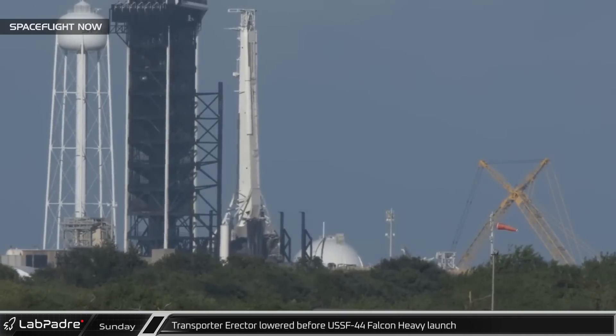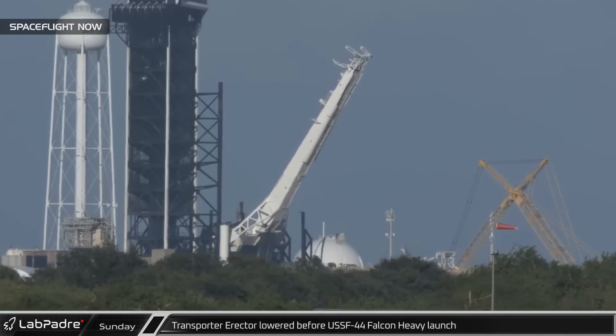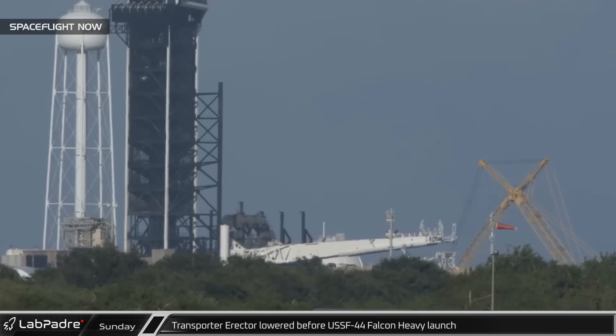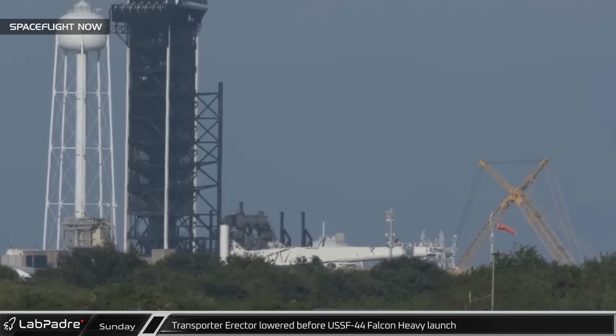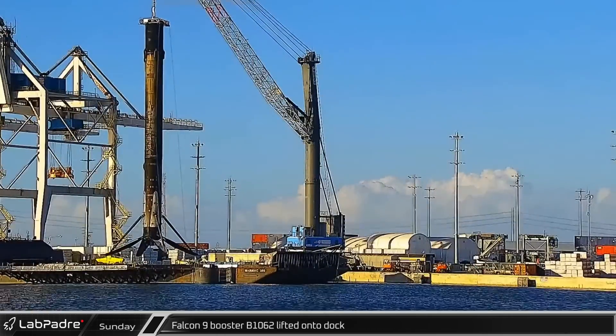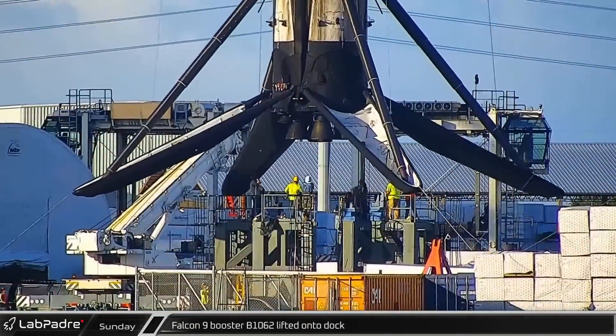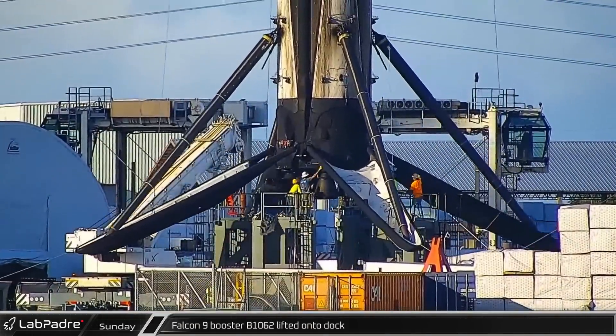The transporter erector reconfigured for Falcon Heavy was lowered ahead of rollback in preparation for the USSF-44 mission for the United States Space Force. Back at the port, Falcon 9 booster B-1062 was finally lifted off of a shortfall of Gravitas and onto the docks.